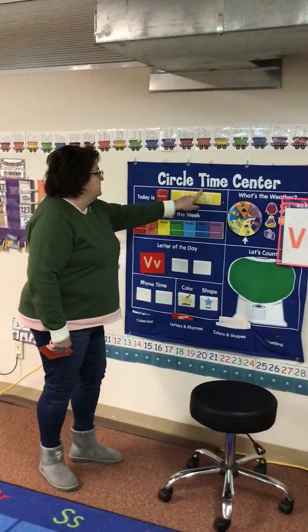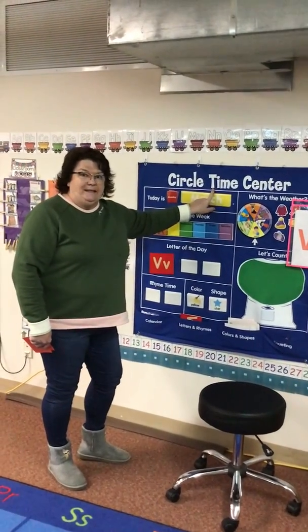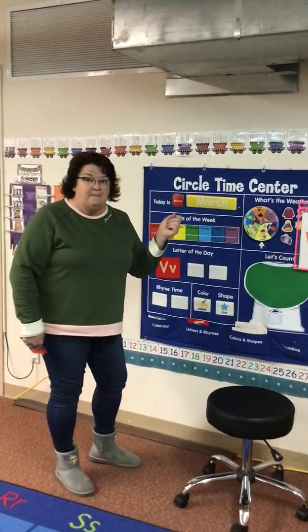Oh, I see the letter T! I see a letter T. T says t, t. Have them tell you the sound that it makes.